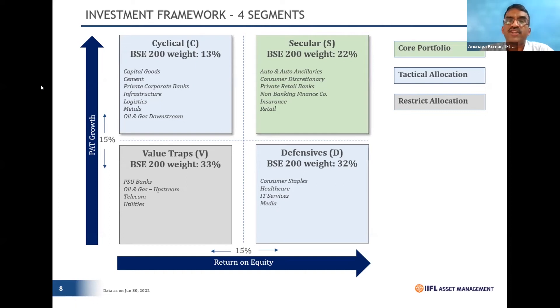As a house we always remain overweight on Seculars, but we always remain underweight on Value Traps. Value Traps are generally businesses with tepid ROEs — largely PSUs or regulated businesses where even if handsome profits are made, the government will intervene and take the money out rather than letting it stay in the balance sheet. We feel they have small patches but eventually struggle, and hence we remain underweight on Value Traps.